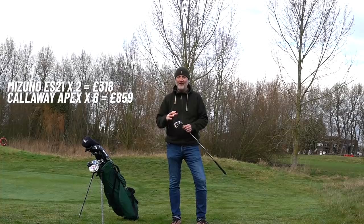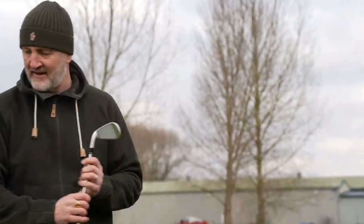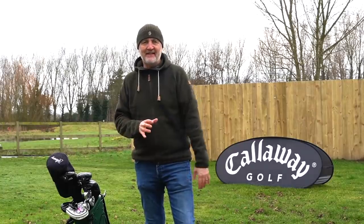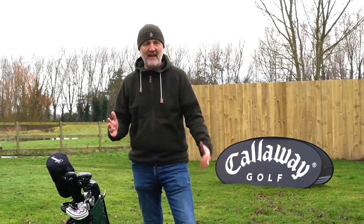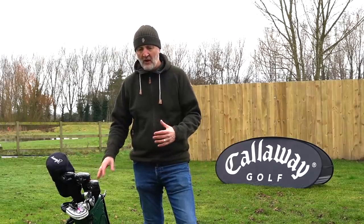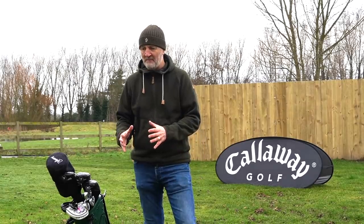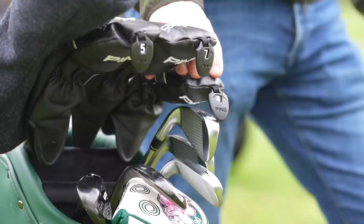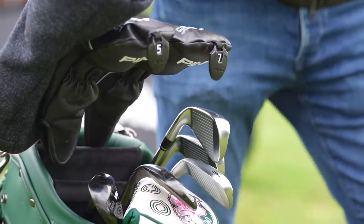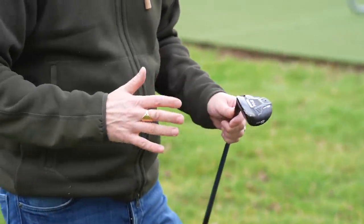I go pitching wedge through to 5-iron, and that's where the irons stop for me. The ability to blend those three sets is a real winner from Callaway this year. I've never put together a set where my longest iron is a 5-iron — this is all new for me. Traditionally I'd keep a 3-iron, but what I've learned over the past few months of testing is that there may be a more favorable bag setup for the average golfer. I'd then go into a hybrid, and the hybrid comes from Ping.